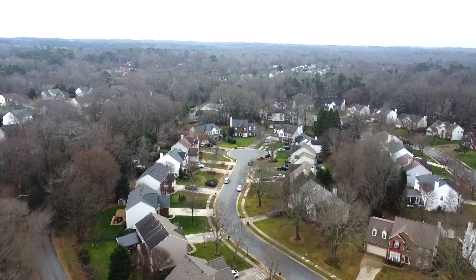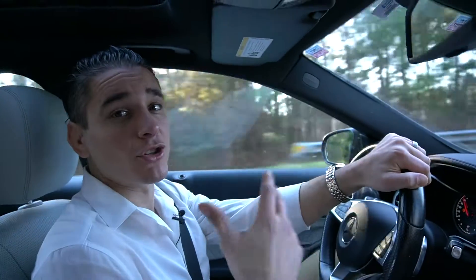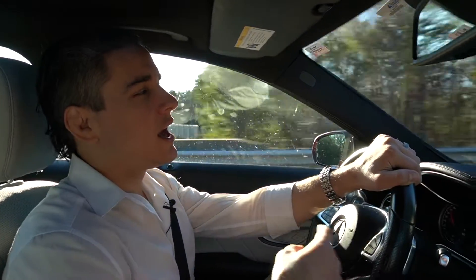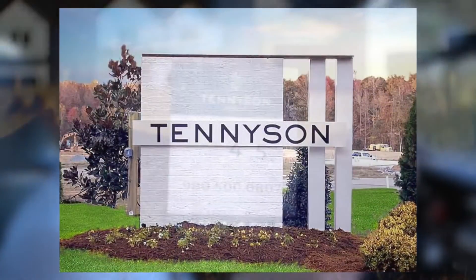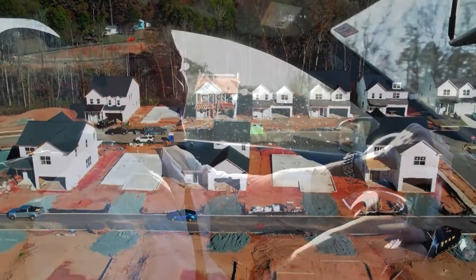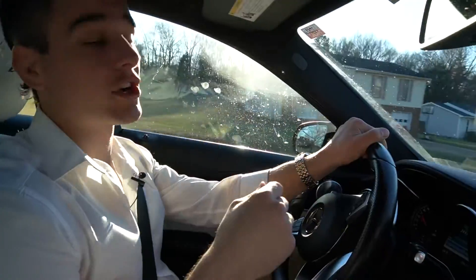If you are looking for newer communities with more open floor plans and newer property, but possibly on a smaller lot with less mature trees, then Matthews definitely has a lot of options. You can check out Eden Hall, Fullwood Station, or also Tennyson. Tennyson is a super cool community they're still building in right now — being built by Right Time Homes with a super cool modern farmhouse design. They range from $530,000 to $660,000. Definitely want to keep that on your list if you're looking for new construction.